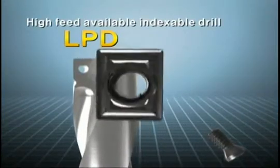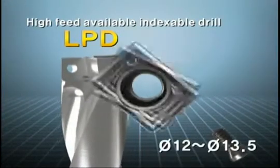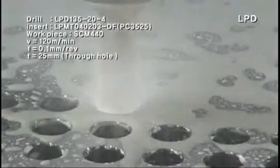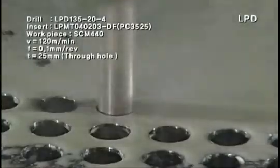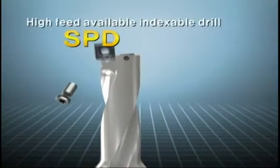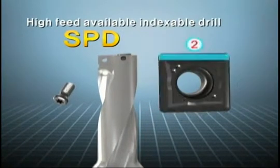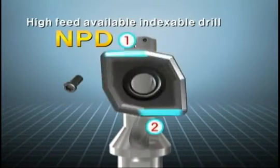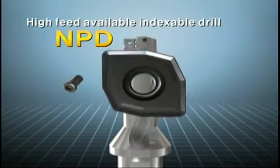LPD is the indexable drill that has improved machining performance and high-feed machining capability by increasing the rigidity of the insert, by contrast with the existing four-corner insert, at the hole diameter of 12PI to 13.5PI area. SPD and NPD can apply both inner insert and outer insert with the same insert, and are more economical by using the four corners of the insert.